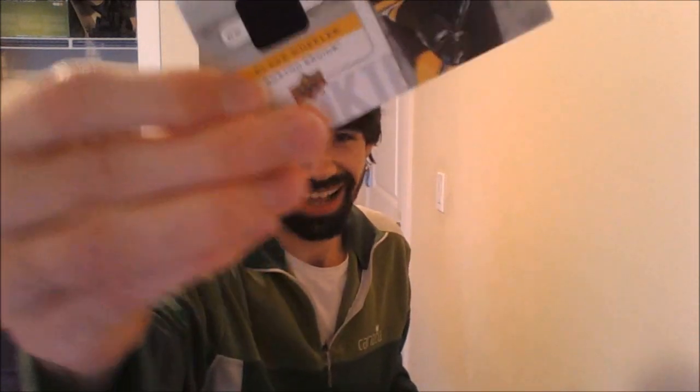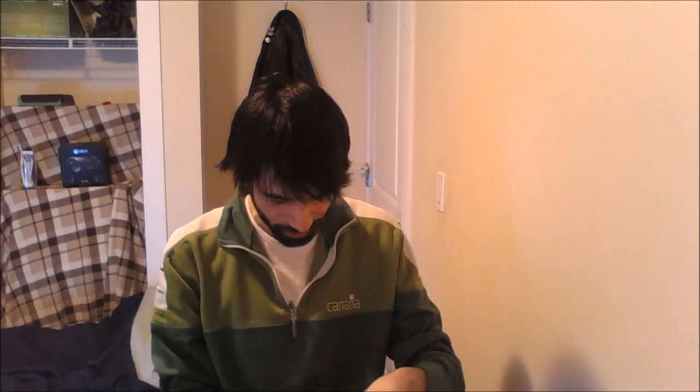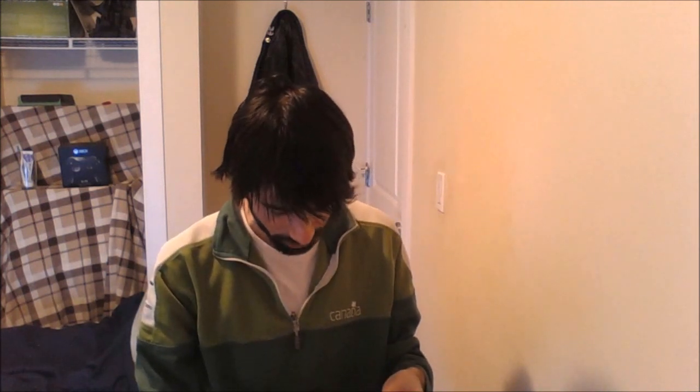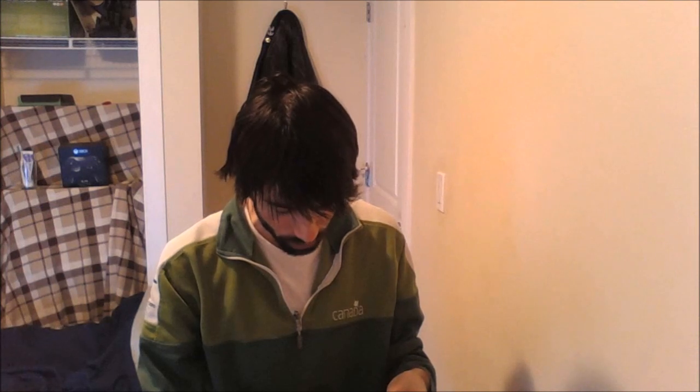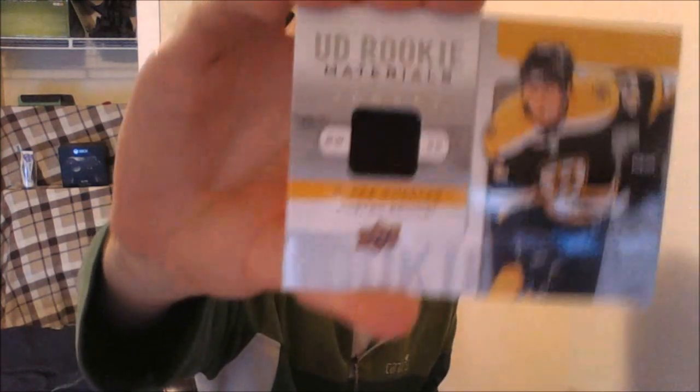This is actually a pretty good one — we got ourselves Brent Seabrook. Oh wait a second — I got a Blake Wheeler rookie card! Look at that pull. That's a pretty darn good pull. Look at that Blake Wheeler rookie card — it's a game-worn jersey card.